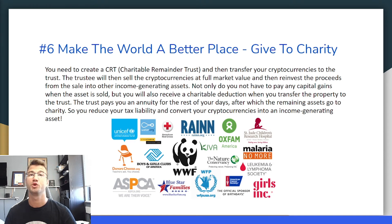Tip number six: make the world a better place — give to a charity. You need to create a CRT, which is a charitable remainder trust, and then transfer your cryptocurrencies to the trust. The trust will then sell the cryptos at full market value and reinvest the proceeds into other income-generating assets. Not only do you not have to pay any capital gains when the asset is sold, but you will also receive a charitable deduction when you transfer the property to the trust. The trust pays you an annuity for the rest of your days, after which the remaining assets go to the charity. This lets you reduce your tax liability and convert your cryptos into an income-generating asset.